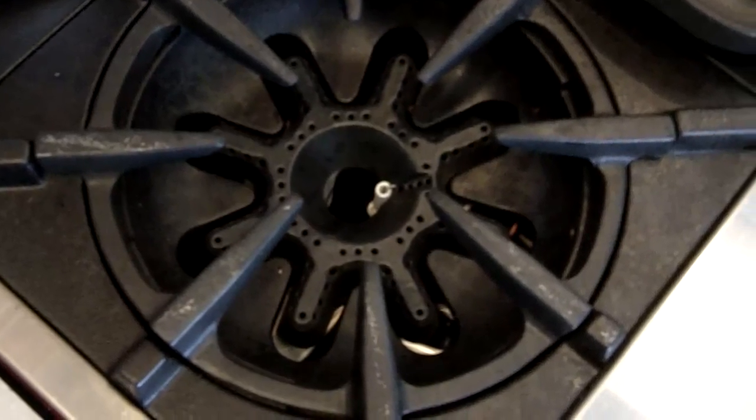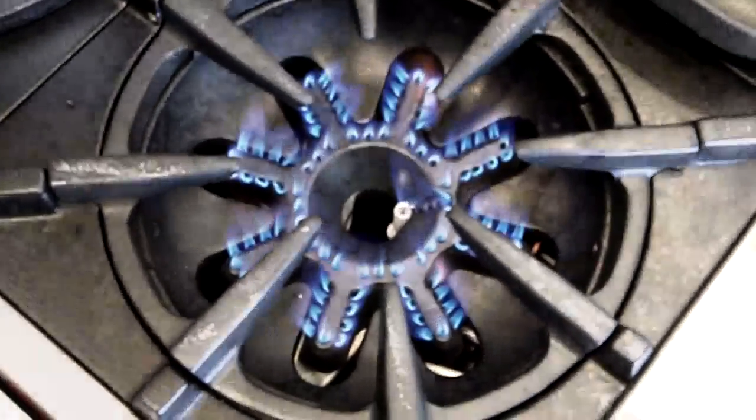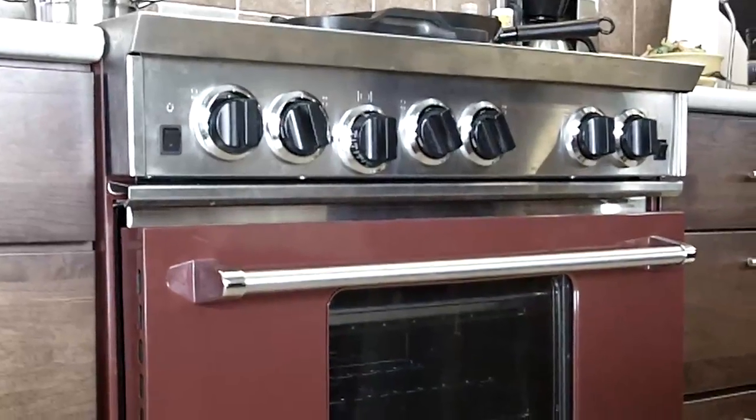Bluestar has 22,000 BTU burners. How do restaurants get their flavor? By high heat. It does have a gas convection oven because it is a true genuine restaurant-style range for the home. Restaurants don't have electric.